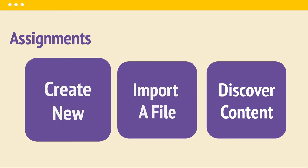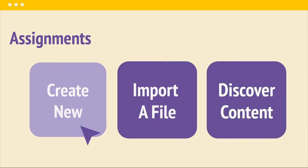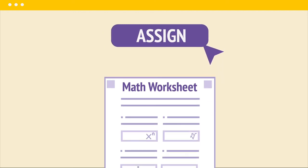Import or create an assignment from scratch, or choose one from our library of free standards-aligned resources. Then assign the work to your class.